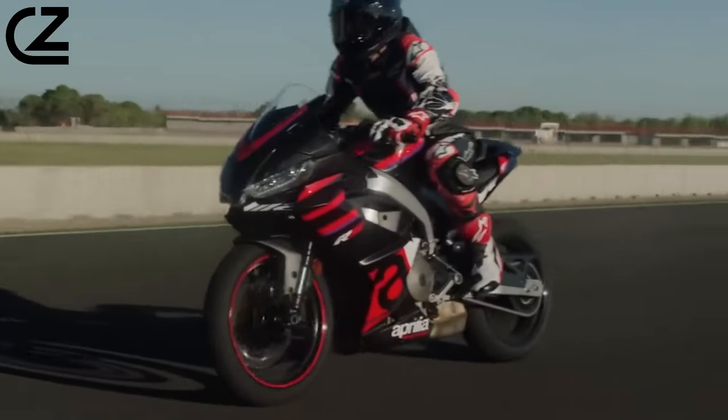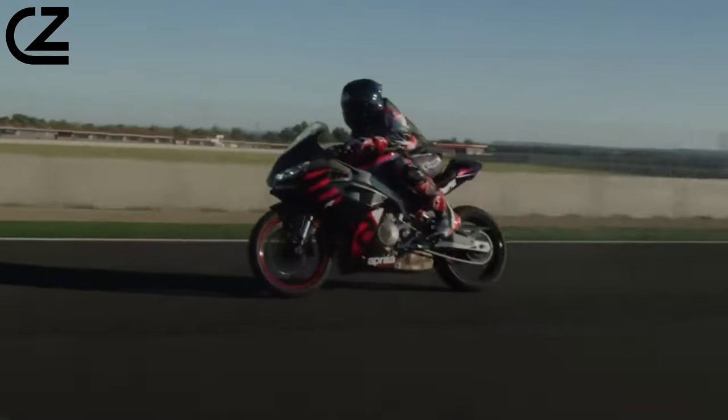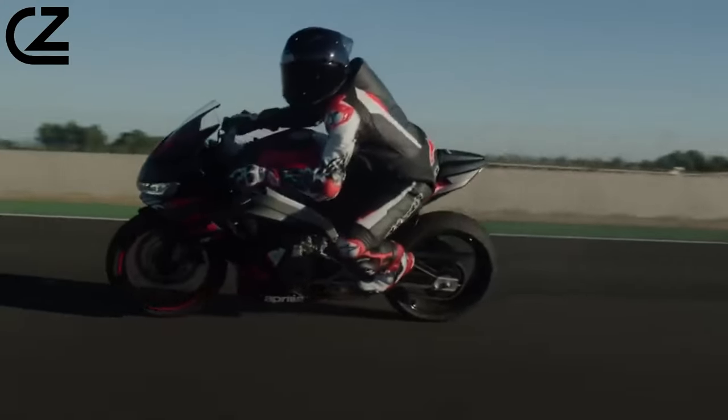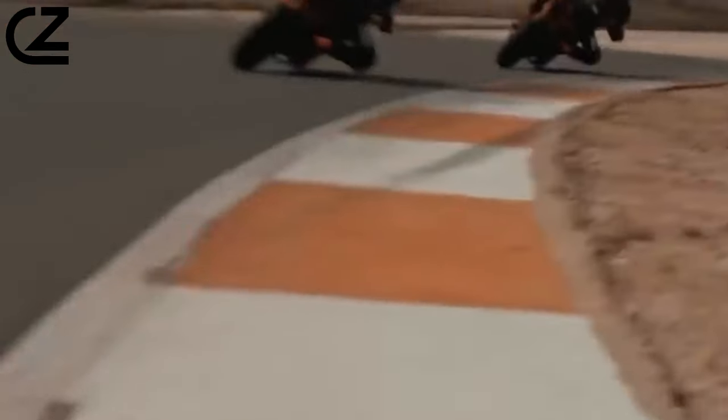The RS acronym represents Aprilia's take on sportiness. These motorbikes are designed to amaze, with innovations derived from a long and successful racing history that has shaped Aprilia's unique motorbike culture. Thus, Aprilia became the dream object of entire generations, indulging the passion of younger riders with extraordinary motorbikes.